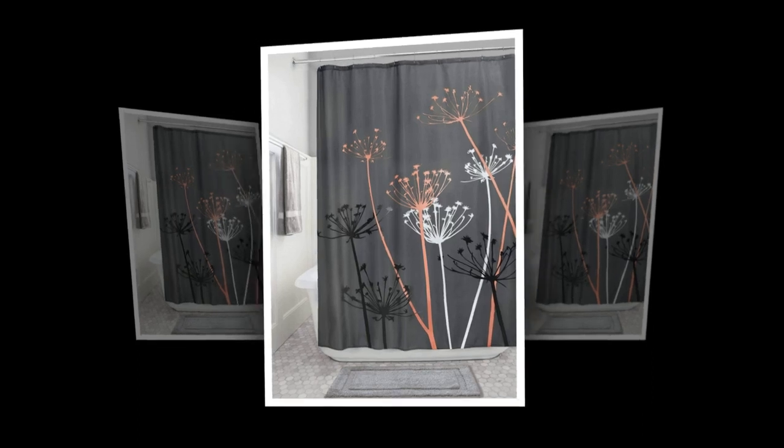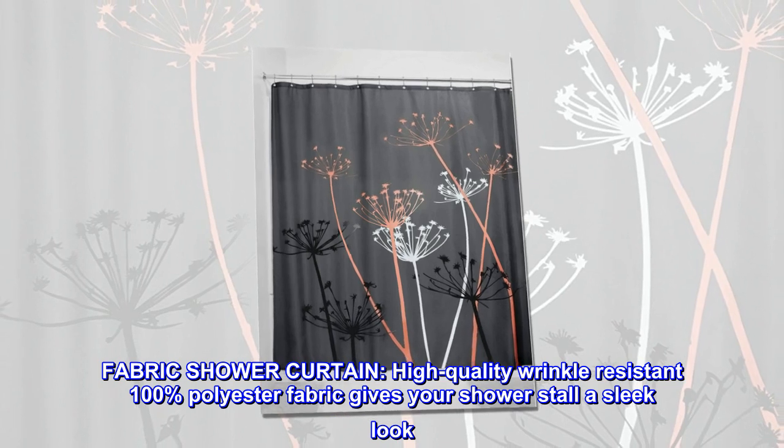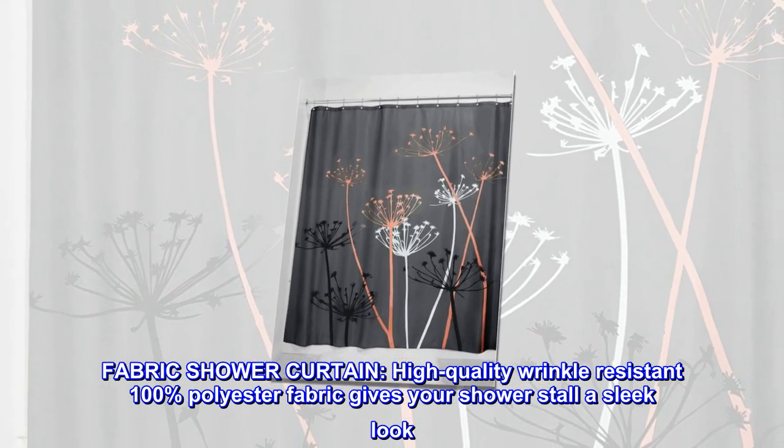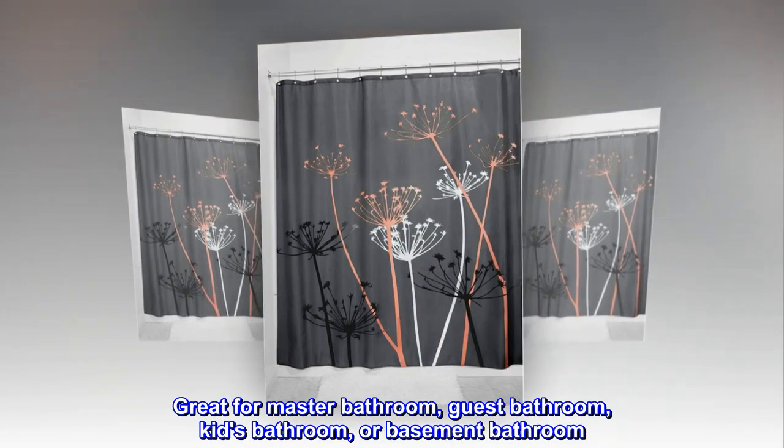100% polyester fabric shower curtain. High-quality wrinkle-resistant 100% polyester fabric gives your shower stall a sleek look. Great for master bathroom, guest bathroom, kids' bathroom, or basement bathroom.